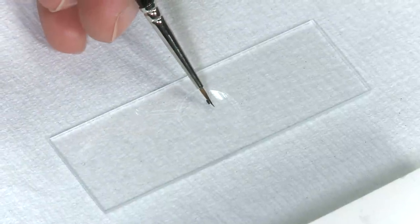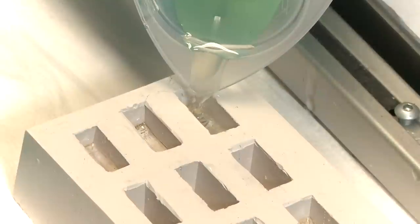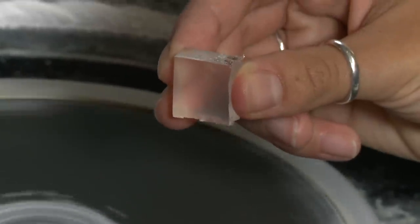We can do this by taking minute samples of paint from the picture and making a cross section to show the layer structure. This is done by mounting the paint sample — smaller than a grain of salt — in a resin block and grinding sideways into it to reveal the cross section.